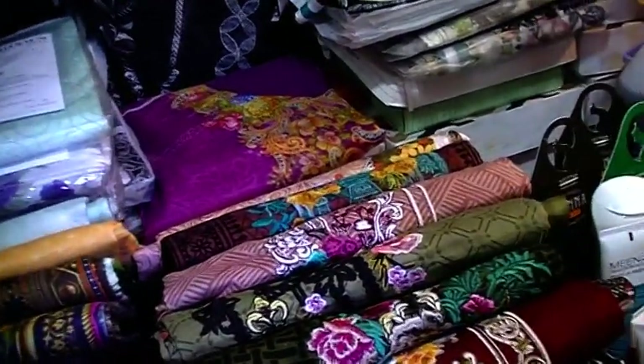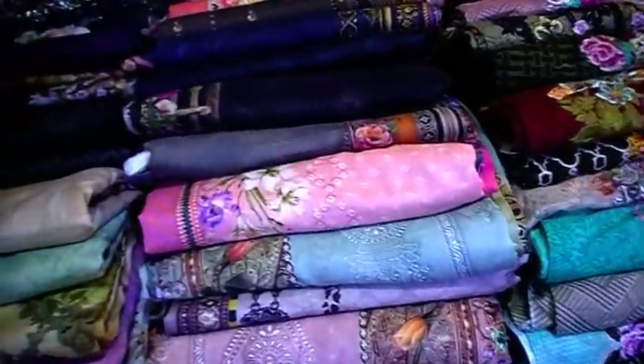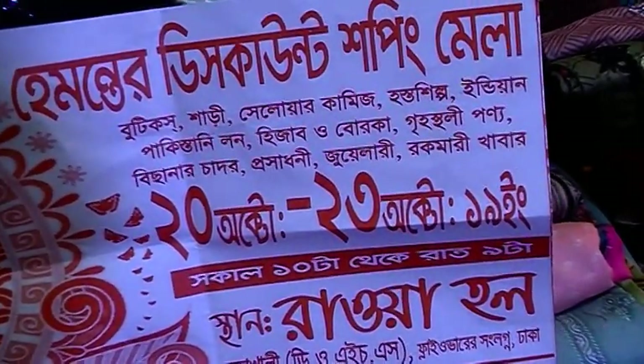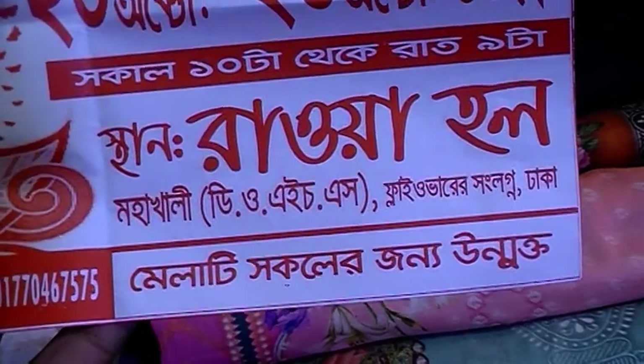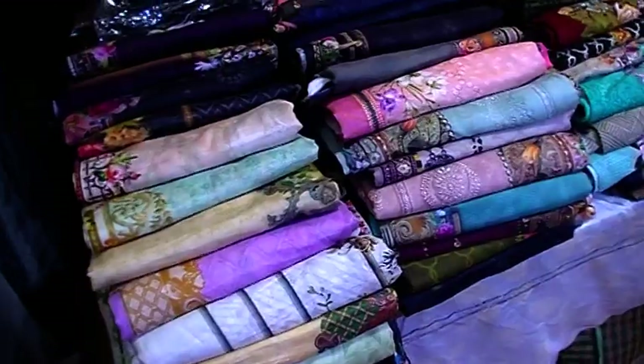Welcome to the product quality shop. Today we are going to visit the Polly event. This is the discount shopping mall. This is our boutique shop. We are at Rawa Hall — yes, it is Rawa Hall. We have a stall here. This is Pakistan.